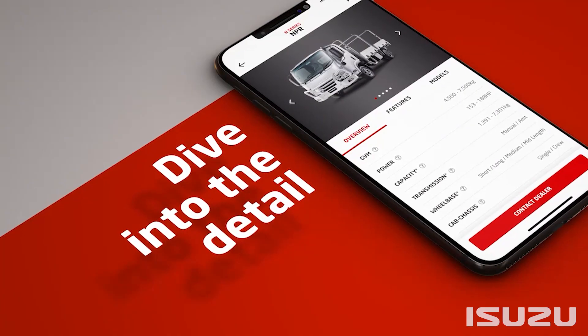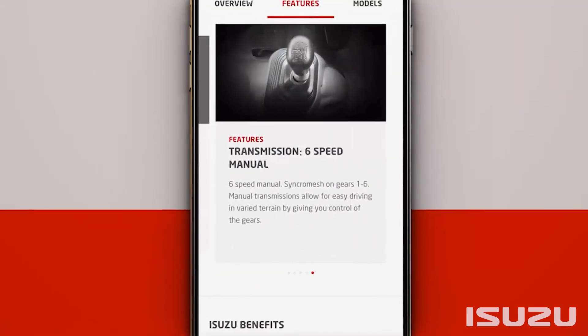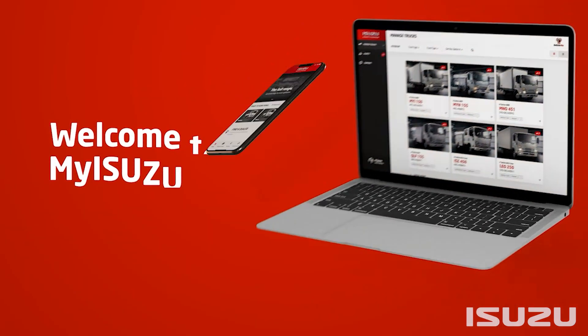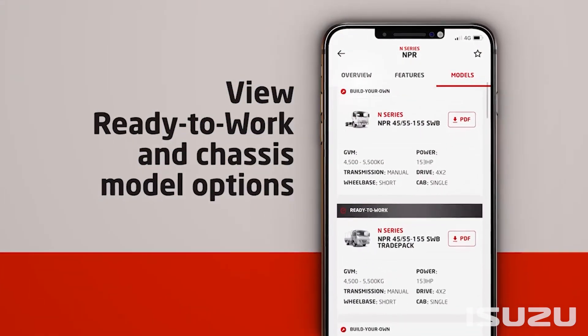For those keeping track of multiple Isuzu vehicles, there's also a clever app for Apple and Android devices — MyIsuzu. MyIsuzu connects Australian business owners to the most effective road transport solution for their needs.